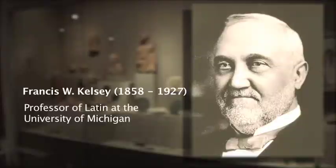Hi, I'm Sharon Herbert, and I'm here to introduce you to one of my favorite places on the University of Michigan campus, the Kelsey Museum of Archaeology. I love this place so much that I've spent the last 16 years of my life directing it. The museum is named after Professor Francis Kelsey, a professor of Latin here in the late 19th and 20th century. He was a tremendous visionary.